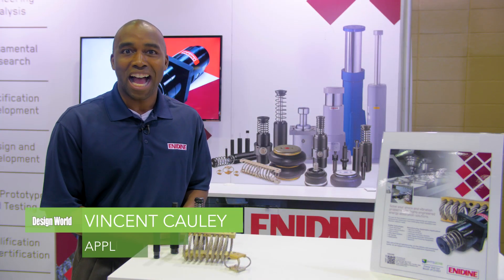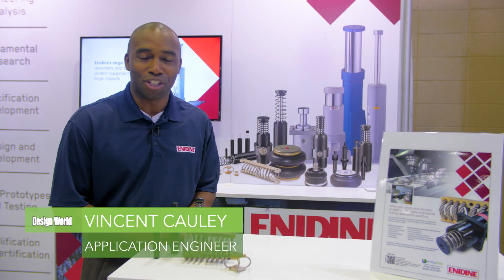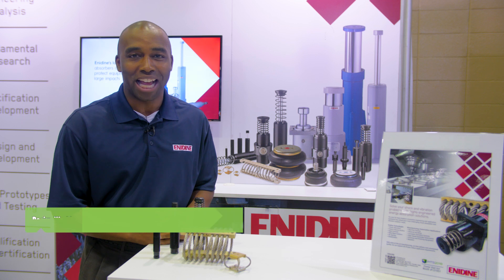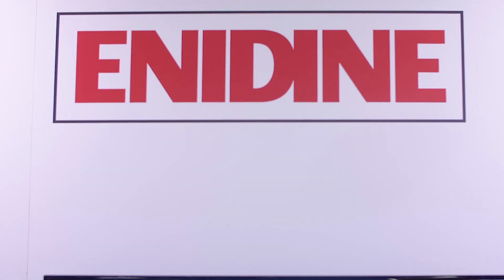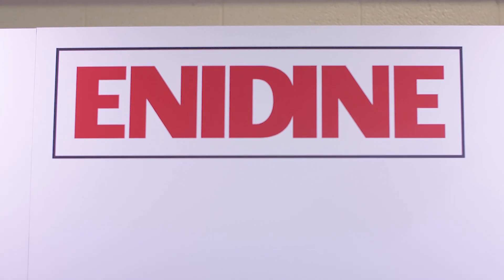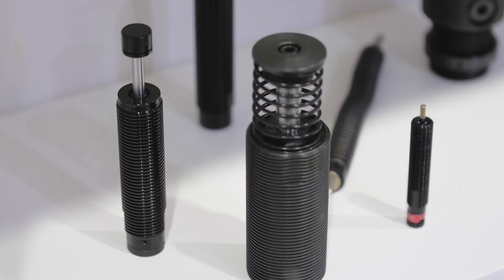Hello, welcome to the IMTS trade show. My name is Vincent Cauley. I'm an application engineer with ITT Enodyne, and what we do at Enodyne is we're a world-class manufacturer of products to mitigate energy absorption and vibration isolation.